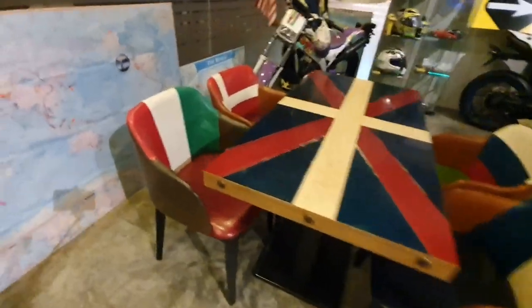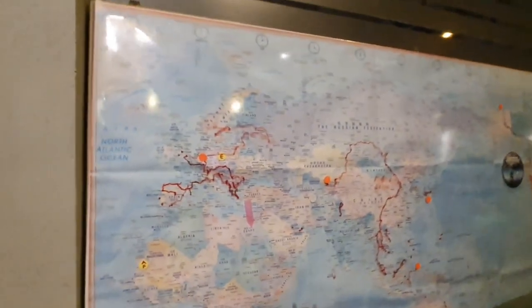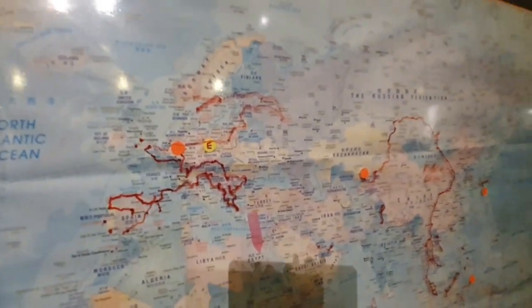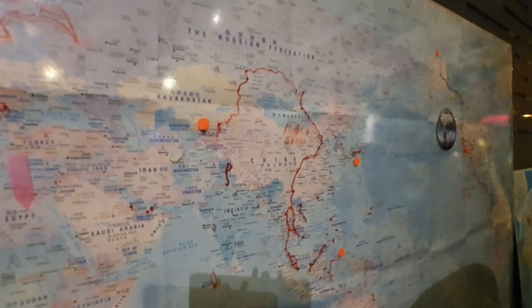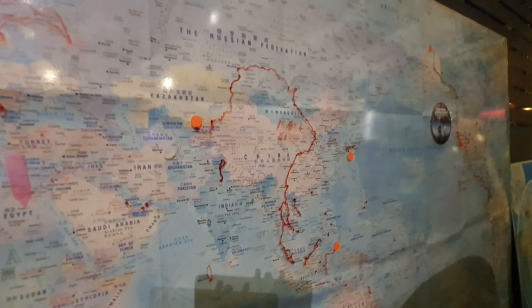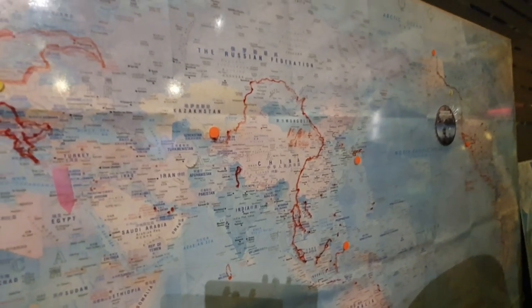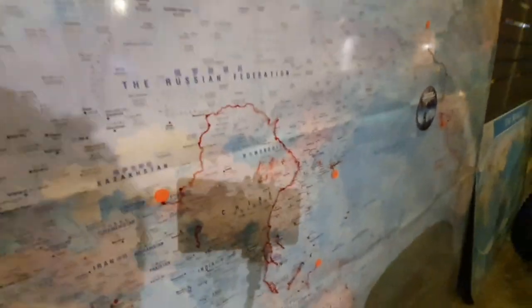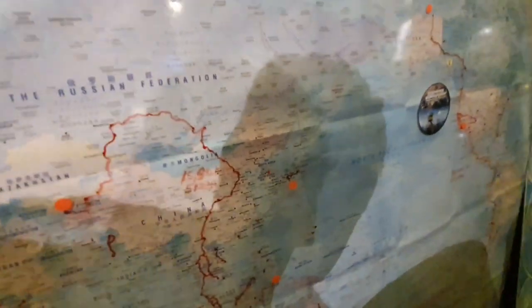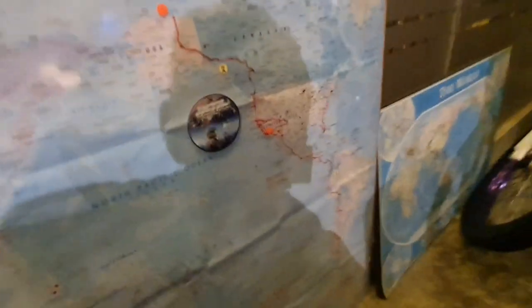My favorite table in the place. This is my personal map of places I've been. This is Europe — my route as I did on my bike. And that's Central Asia — from Kuala Lumpur up through Laos, Thailand, into China, into Mongolia, into Russia, and Kazakhstan, Kyrgyzstan. That's the trip I did in 2014.